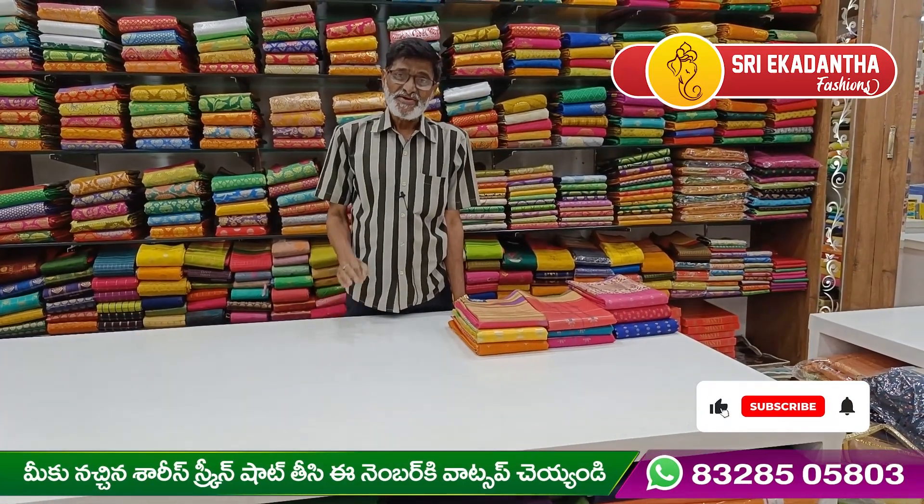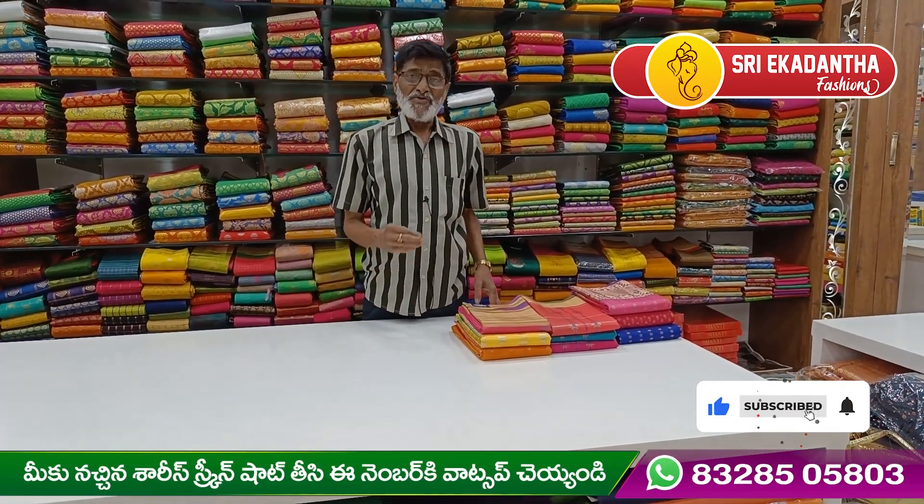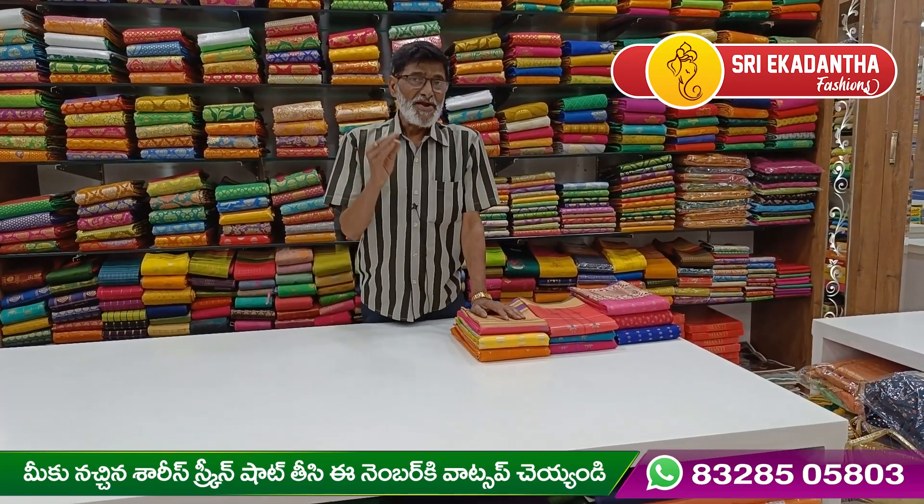Welcome to Sri Ekadantha Fashions. Today I am going to show you a pure and lightweight collection.